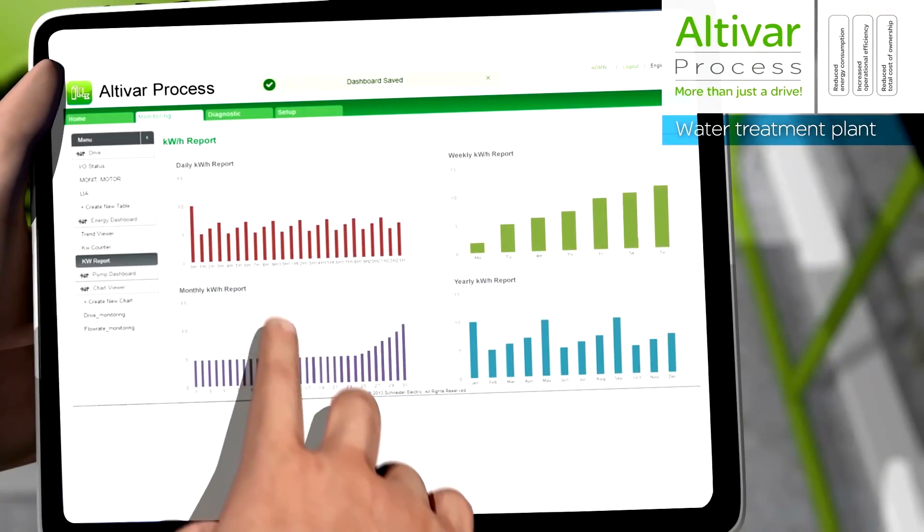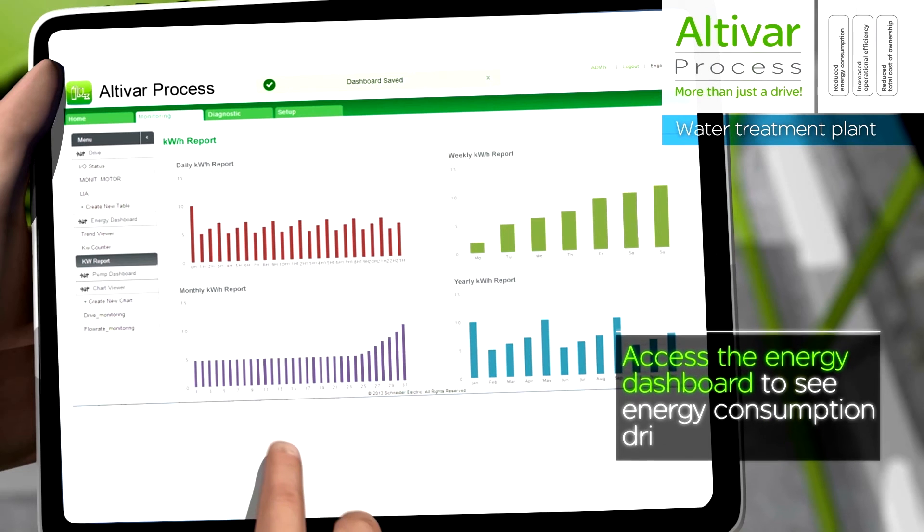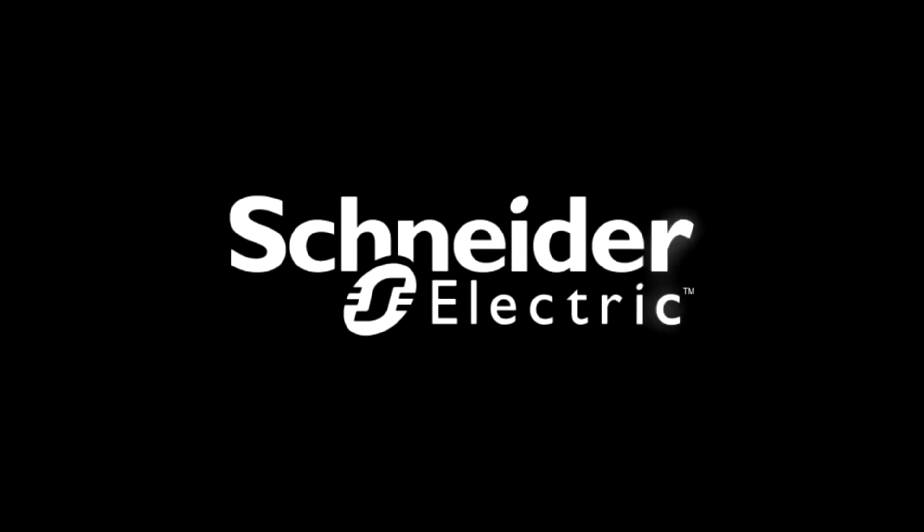To know more about Altavar process drive, please contact your Schneider Electric representative. Thank you very much for watching.